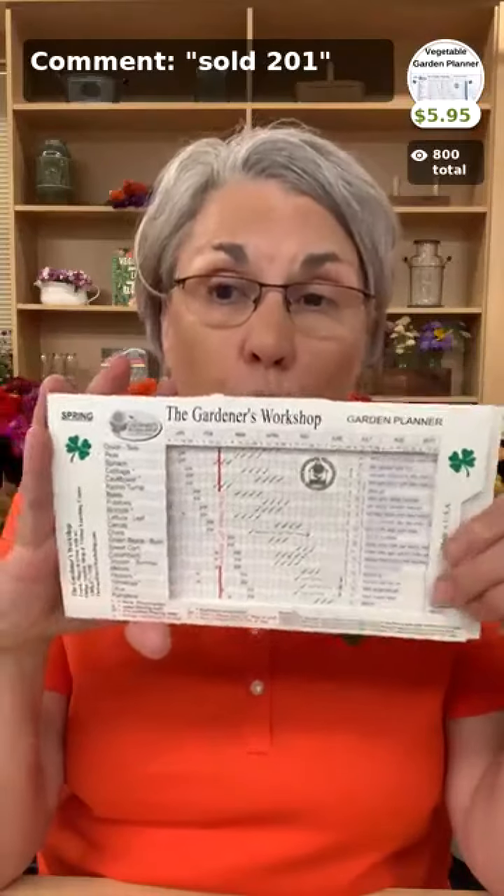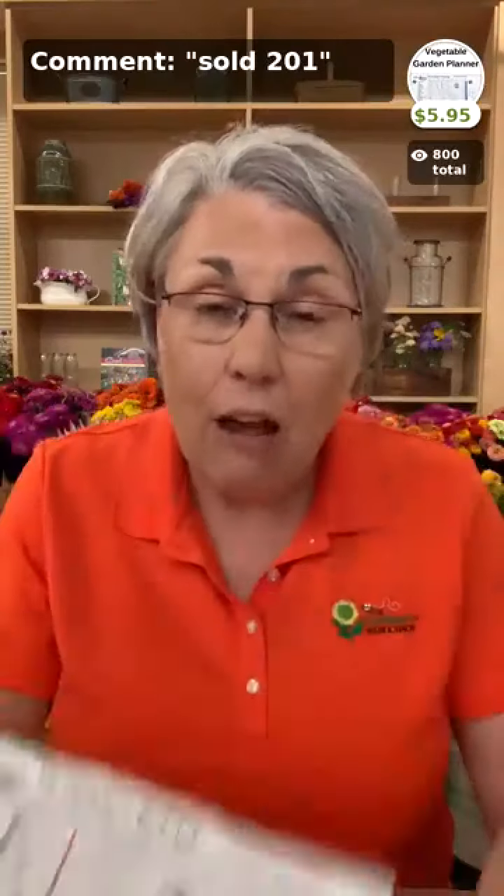For $5.95, this vegetable planting wheel is the surest thing you can get for yourself. It comes with instructions — I'll tell you I was guilty of not reading it when we first got it years ago. Sit down and spend 30 minutes reading it and you will not believe the information you can glean from that.